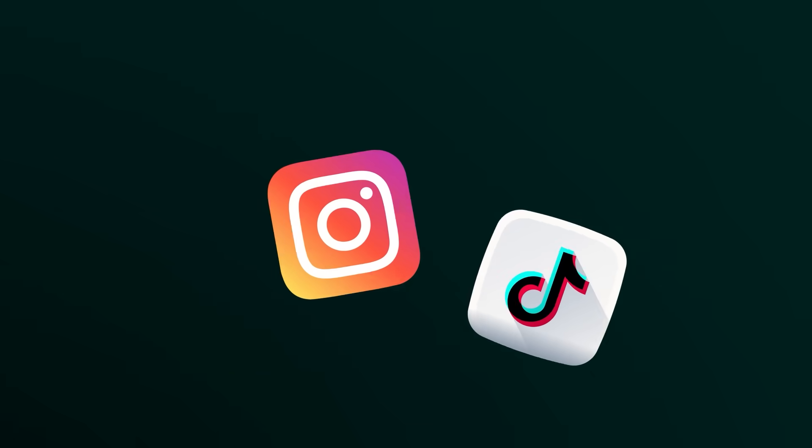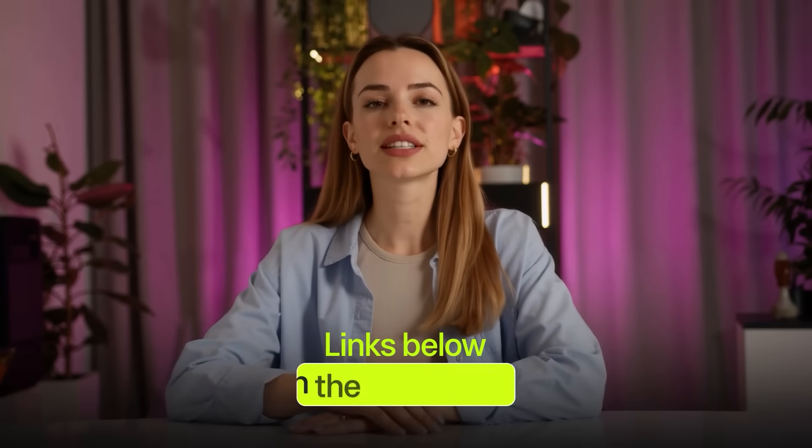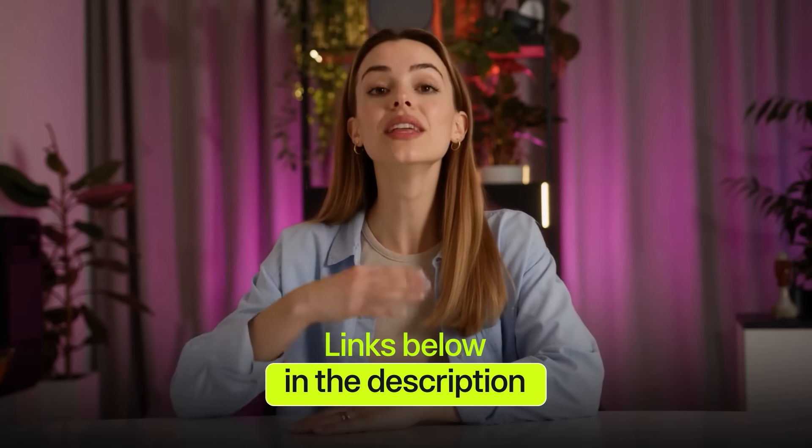Sora 2 blurs the line between content and reality so much that you almost can't tell the difference anymore. Will it actually compete with Instagram or TikTok? We'll see. But one thing's clear — the way we create and consume video is changing way faster than anyone expected. I'll leave all the links below in the description so you can check it out. See you in the next one.